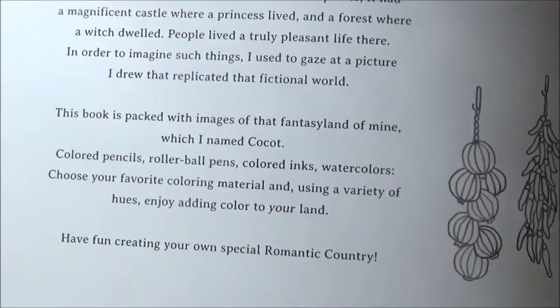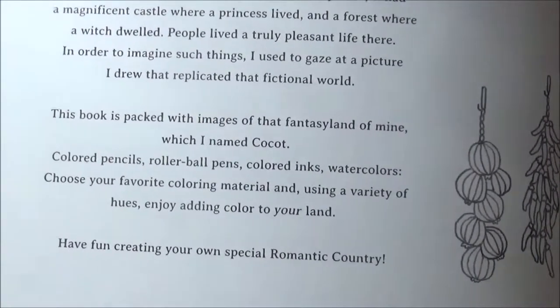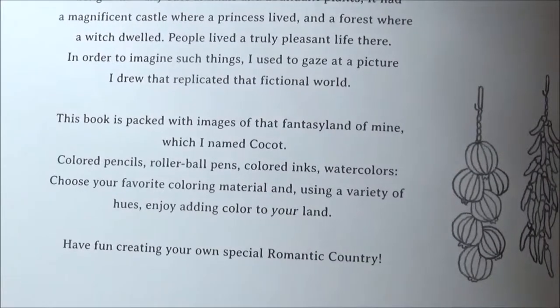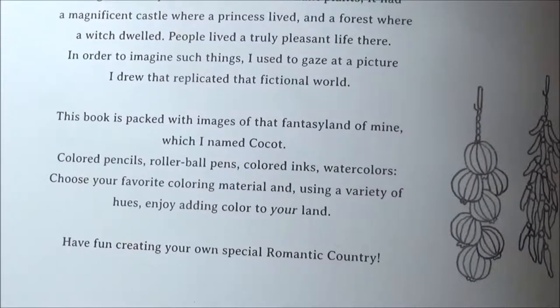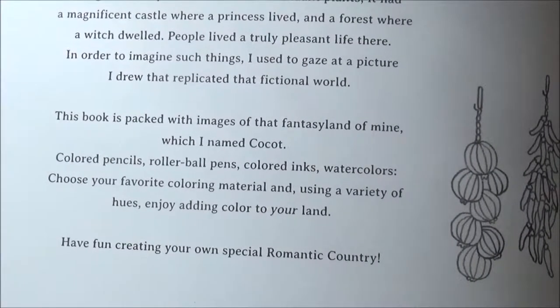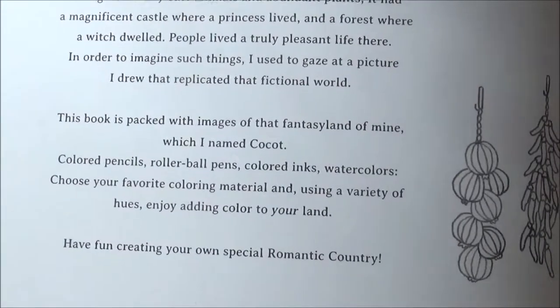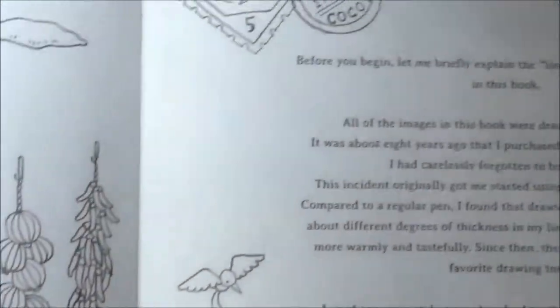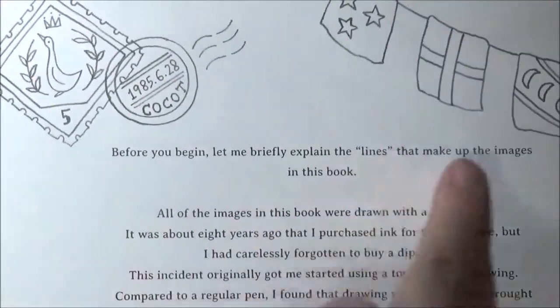I'm not sure about the word but that's what she called it — Cocaught, okay, whatever. It says: 'Colored pencils, rollerball pens, colored inks, watercolors — choose your favorite coloring material and using a variety of hues, enjoy adding color to your land. Have fun creating your own special romantic country.' Oh my god, that's so cool!